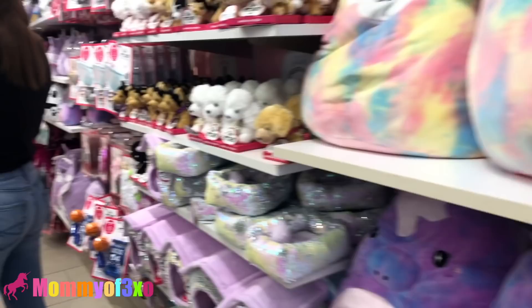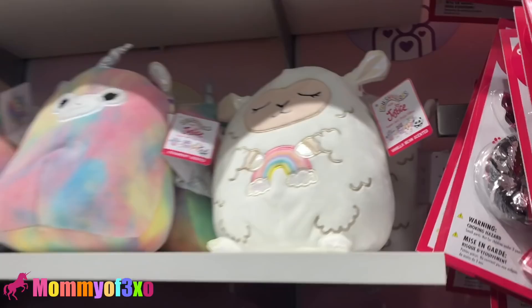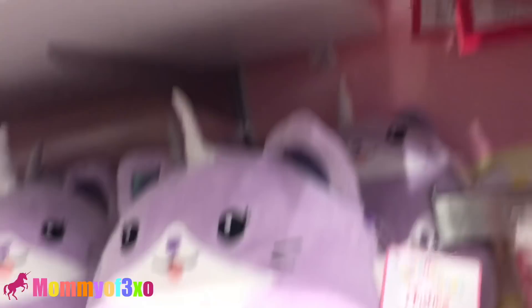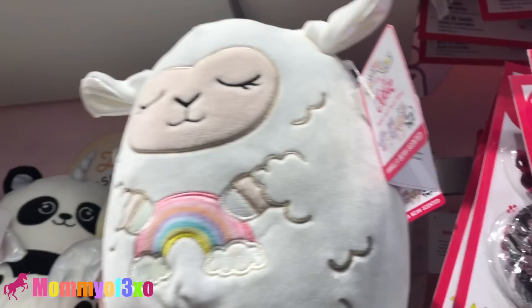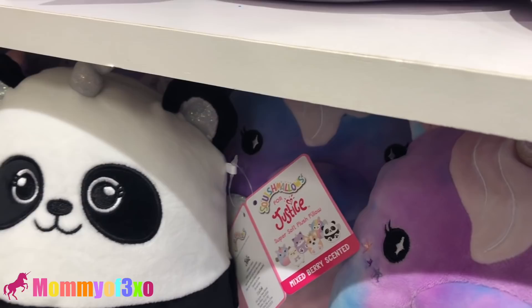Oh my gosh. They have the Squishmallows in the smaller size. Yeah, they're scented — they're all scented. I don't think I told you guys that they're scented too. Different scents than the squishies though. Vanilla bean — this one's vanilla bean, this one's vanilla bean, that's my favorite scent. This one's vanilla bean. This one's watermelon scented. This one is mixed berry scented. Mixed berry — ew, I don't like that one. It smells like medicine. Cotton candy. The big ones are scented too. So they're all scented.